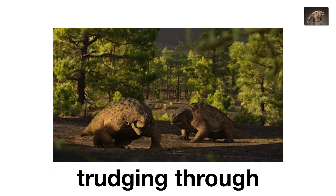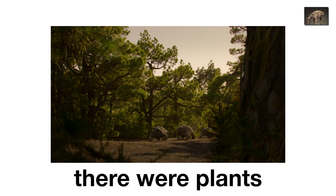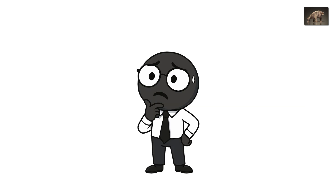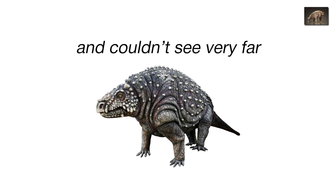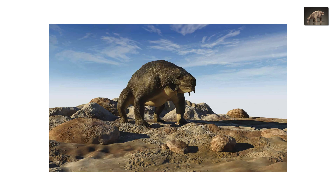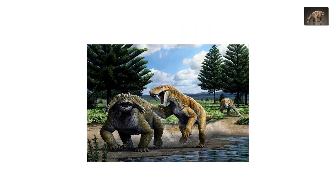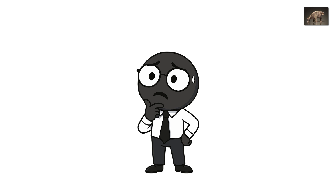It lived in herds, trudging through fern-filled lowlands in search of plants — mostly the kind that would scratch your throat on the way down. Scutosaurus wasn't fast, wasn't smart, and probably couldn't see very far. But it had one advantage: defense. Its armor made it nearly invincible to smaller predators. Only apex killers like Inostroncevia could take one down — and even then, it wasn't easy. Picture a lion trying to eat a moving ottoman covered in spikes.